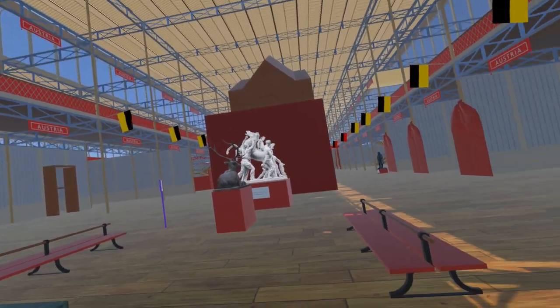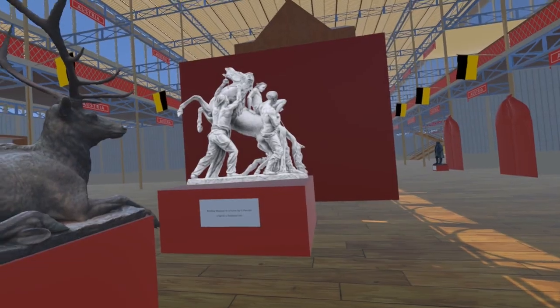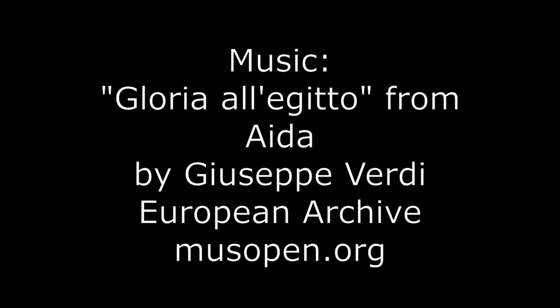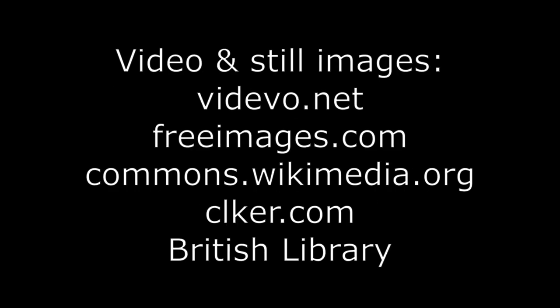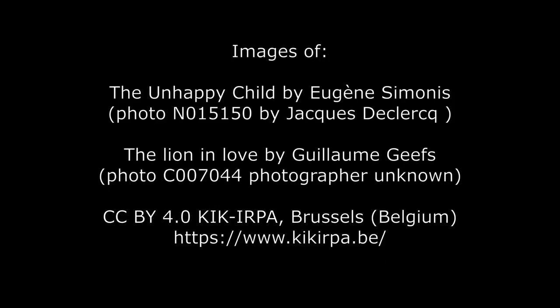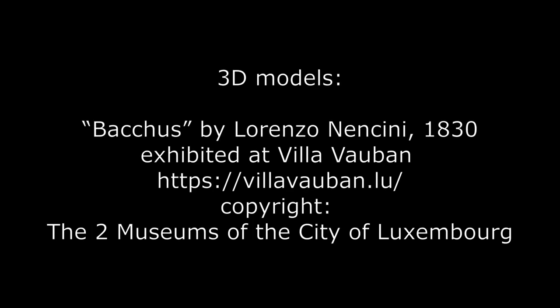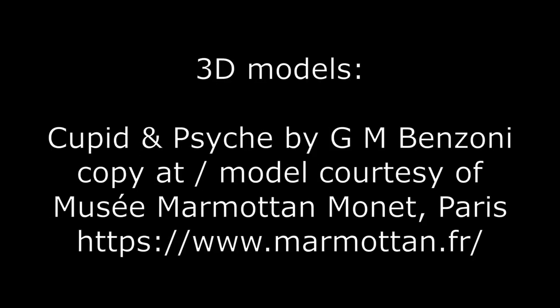And finally for this update, another billboard image — this time of Binding Mazepa to a Horse by Giuseppe Pirotti. Watch out for my next video, which will continue to add to the contents of the exhibition. Thank you.